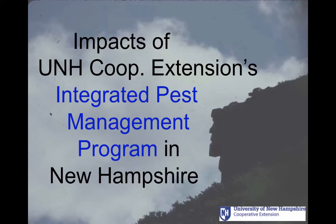Hi there. I'm Alan Eaton. I'm an entomologist with UNH Cooperative Extension, and this presentation is about the impacts of UNH Cooperative Extension's Integrated Pest Management Program — the IPM program in New Hampshire. Since 1978, we've been running this program, and we help farmers reduce their dependence on using chemical pesticides and save money.